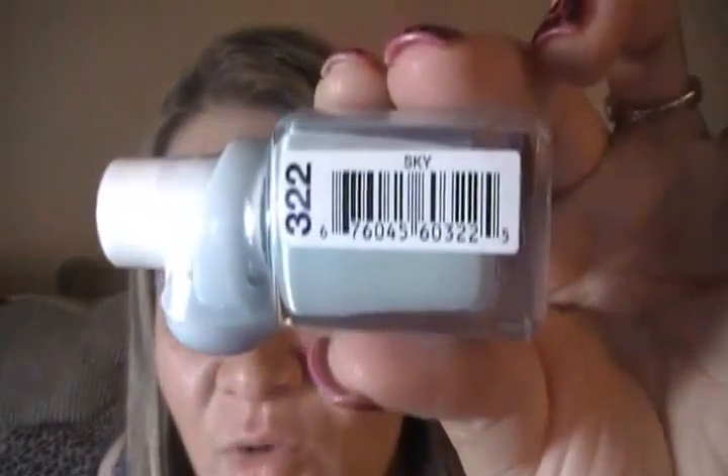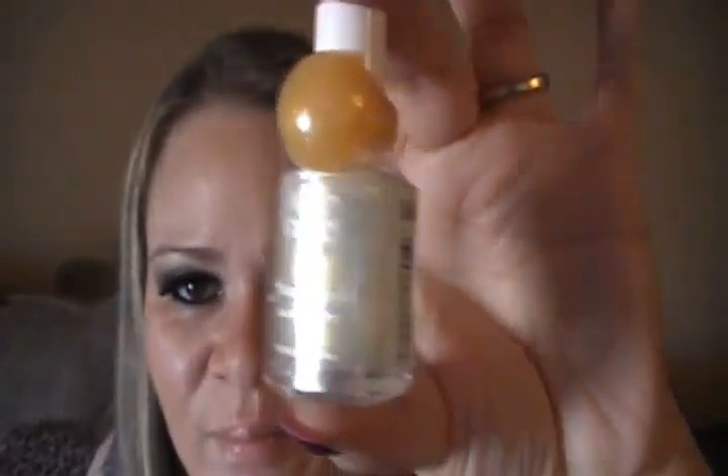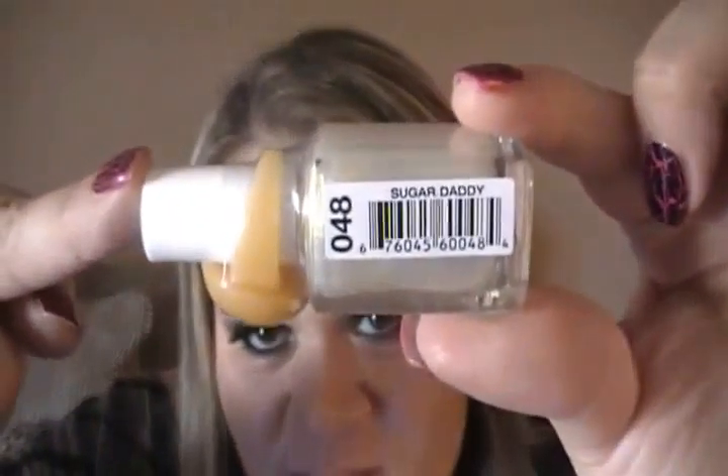I'm excited about everything! Like I said, she got me the nail polish from Walmart that I wanted — I'm so grateful. This is the nail polish, and it has a cute little ring, so pretty. The color is number 322 Sky. She got me another one, and this one is like a pearly yellow shimmery color — it also has a ring, so cute. The number is 02A and the name is Sugar Daddy.